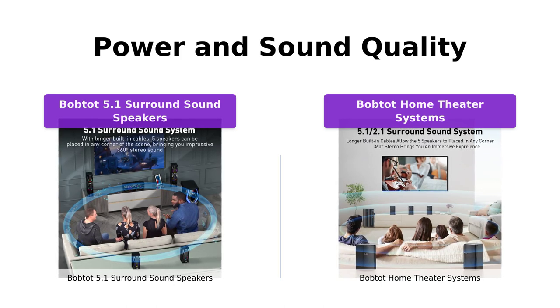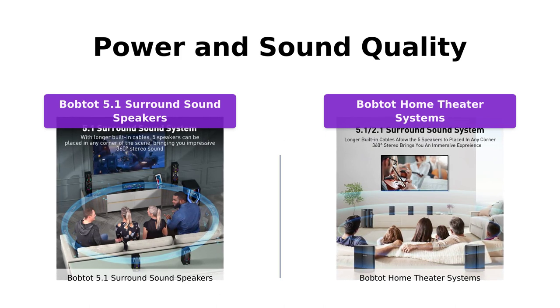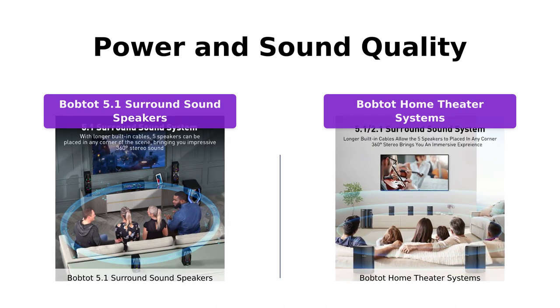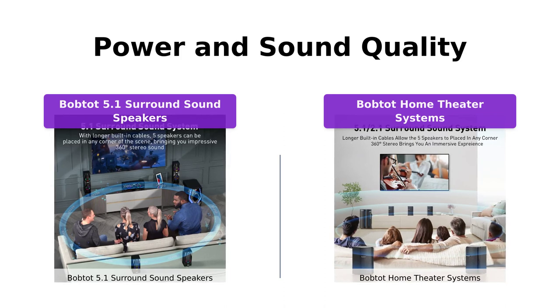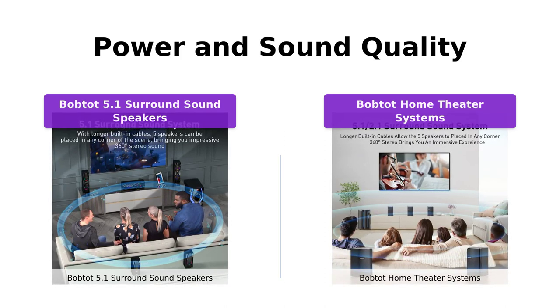On the other hand, the BobTot home theater systems offer 800 watts peak power with a 6.5-inch subwoofer that ensures immersive and professional sound quality. Both systems provide you and your family with an incredible cinema-like experience at home.